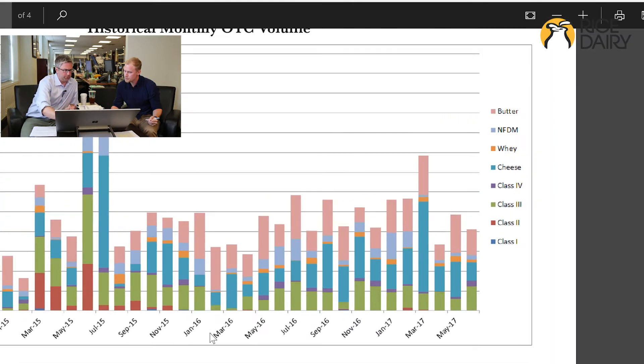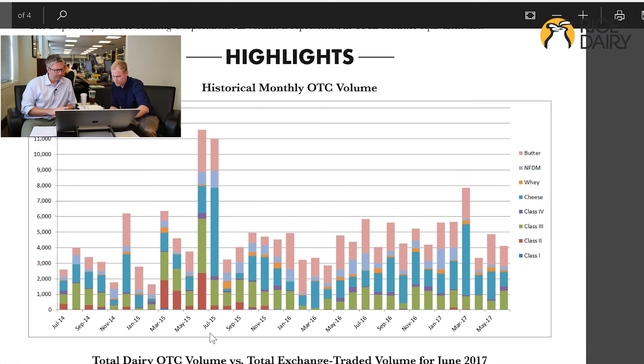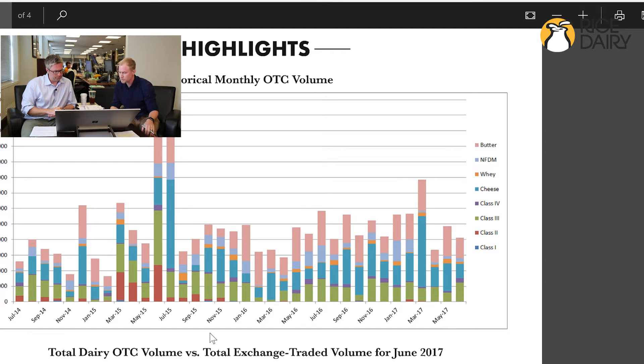What do you look for in this report when it comes out each month? When you're looking at this kind of data, what type of stuff are you looking at? Really you're just looking for any kind of spikes in volume. Obviously we had a spike back in 2015, but also you're looking for any kind of trends or patterns developing over the months.